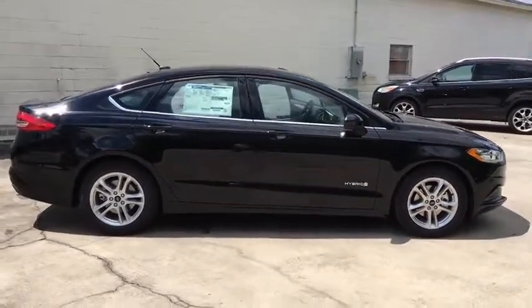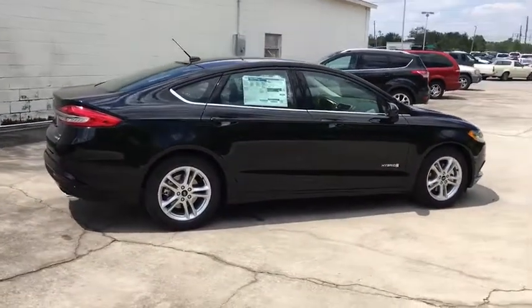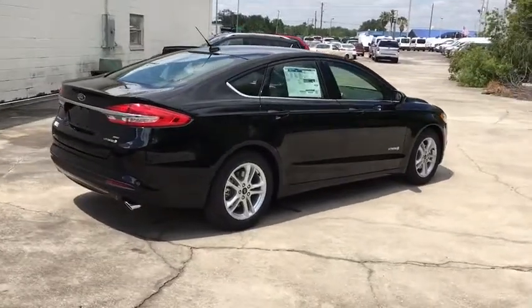Traction control, power passenger seat, dual airbags, power steering, four-wheel disc brakes, compass, security system, CD player, rear window defroster.